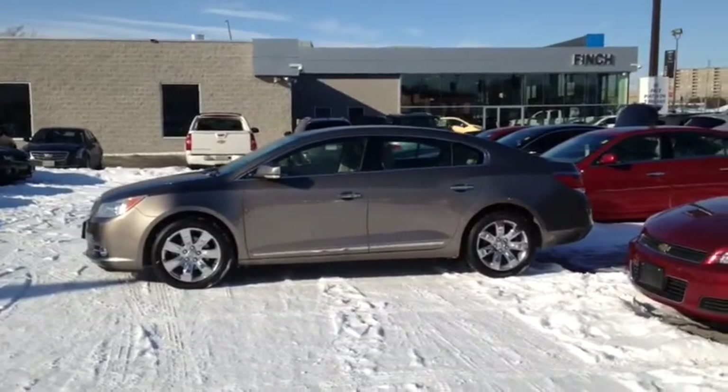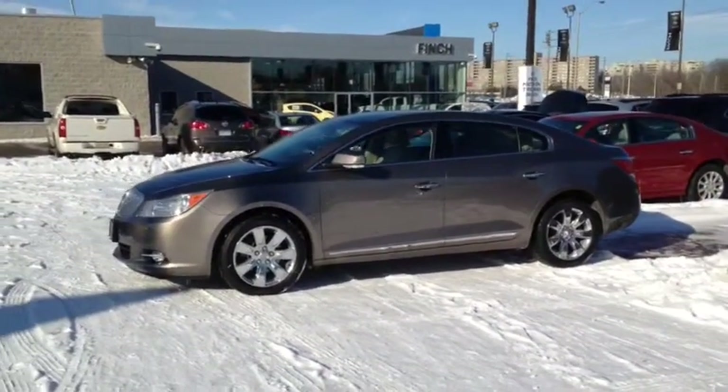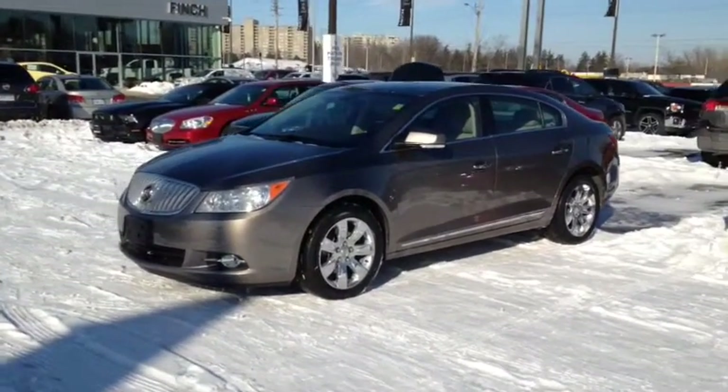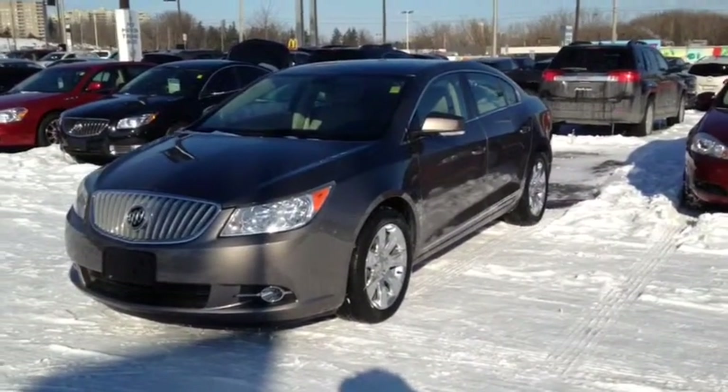Here we have the 2011 Buick LaCrosse CX, stock number 103478. This vehicle has approximately 48,000km with a 3.6L 6 cylinder engine, automatic transmission and front wheel drive.